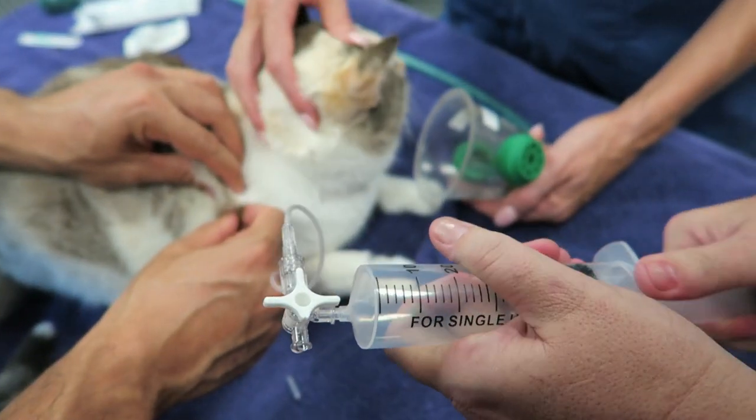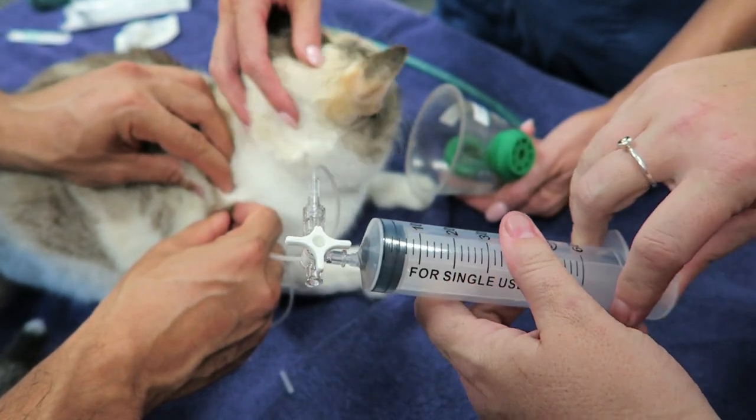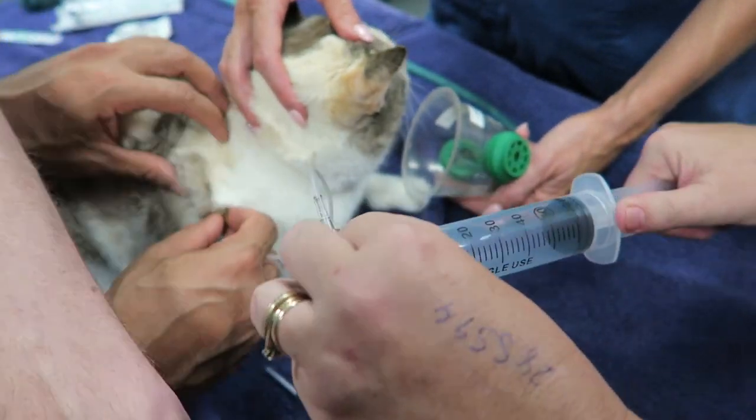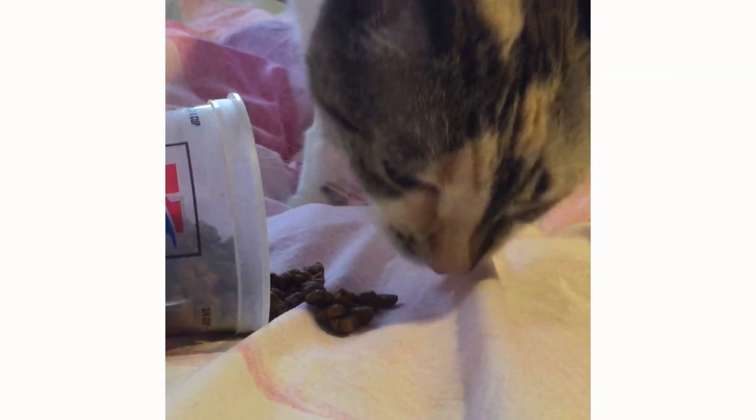She teetered on the edge of requiring emergency surgery to repair her trachea, but luckily the hole started to seal over. 48 hours later, her breathing improved dramatically and she was safe to be sent home.